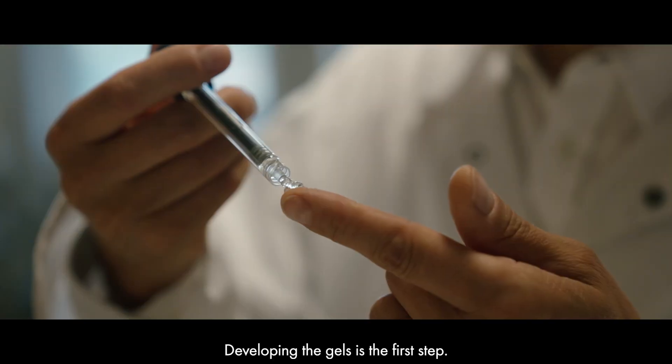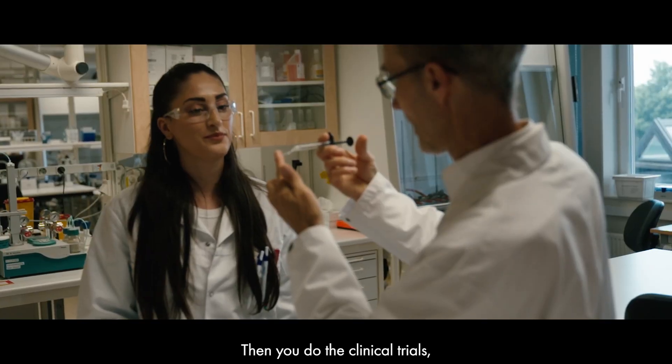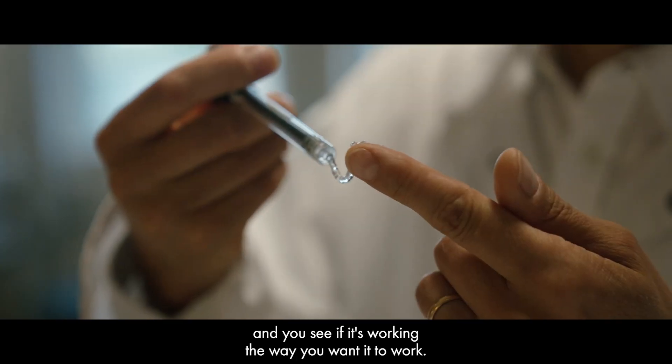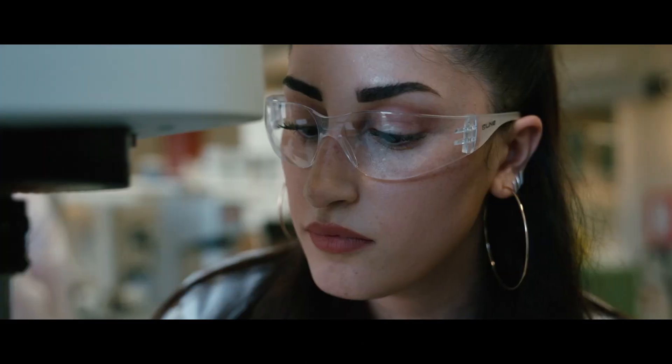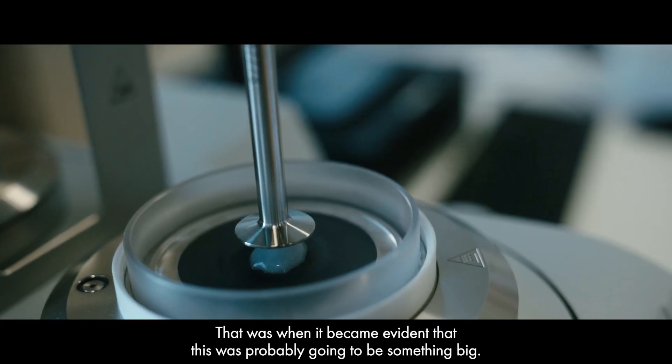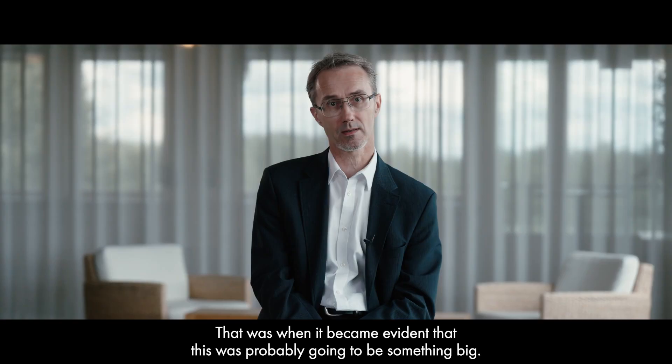Developing gels — that is the first step. Then you do the clinical trials and you see if it's working the way you want it to work. And it then became evident that this is probably going to be something big.